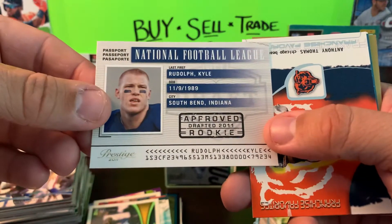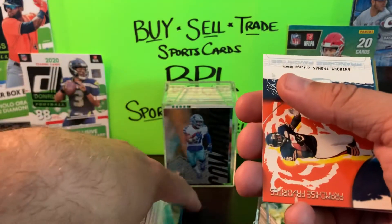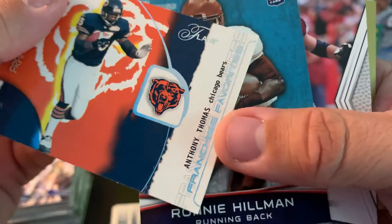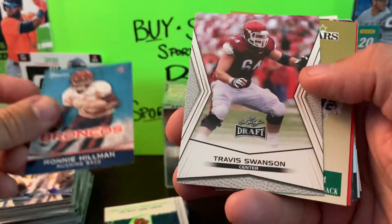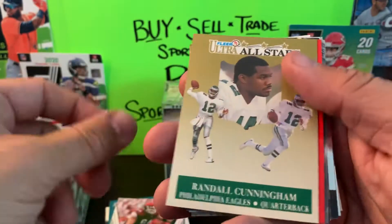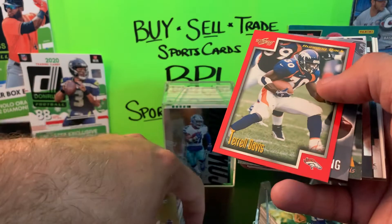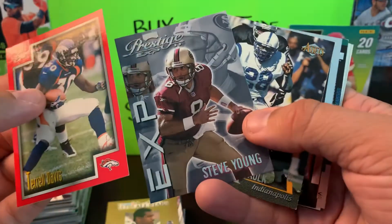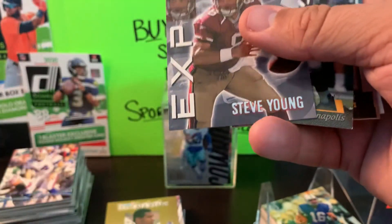We got Kyle Rudolph — looks like a rookie card for him, another Minnesota legend. We have another insert — Anthony Thomas from Flair, Franchise Favorites. Ronnie Hillman rookie card from Bowman, Travis Swanson Leaf Draft, Randall Cunningham Ultra All-Stars from 1991 Fleer — a definite mix of old school and new school. We got Terrell Davis from 99 Score — I'll sleeve TD up. Don't have many of his cards but always nice to pick them up. Still stoked about that Barry Sanders.